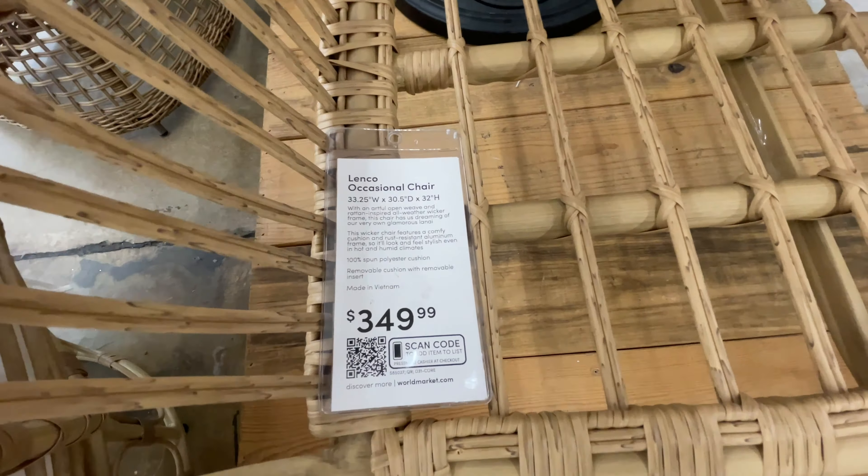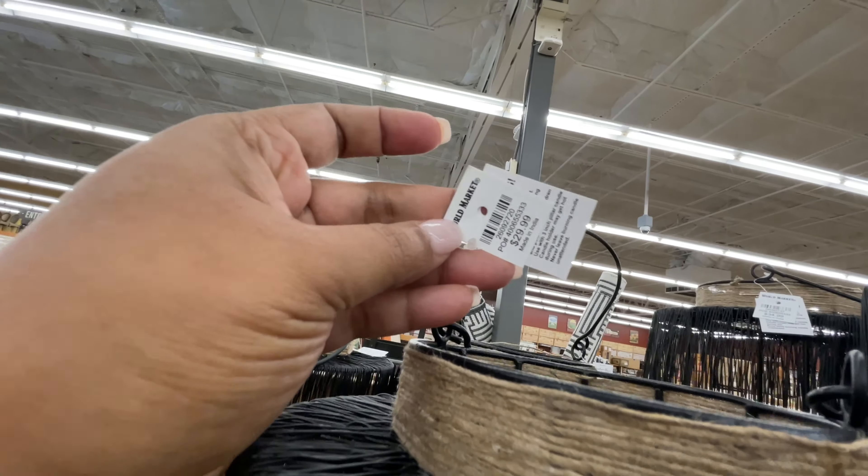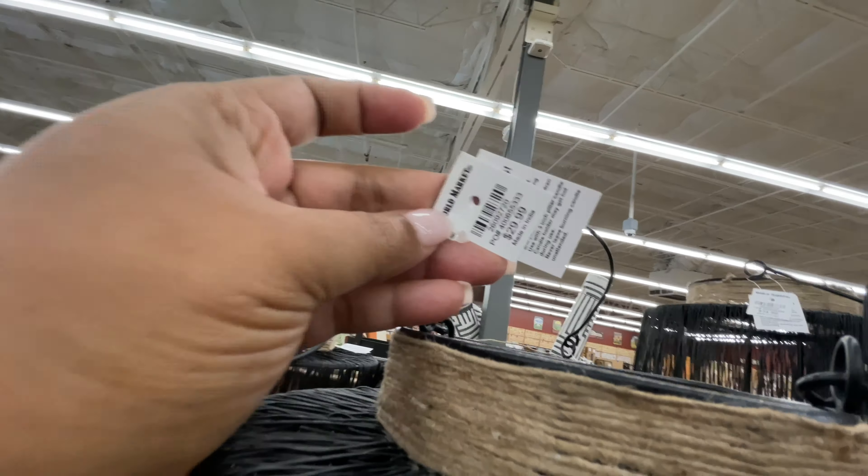And then of course the string lights — this one is rattan, so pretty, $35. $25 for this one, which I love — the blue and green colors, very pretty. Look at this tall lantern — it's beautiful, really tall. Target has a very similar one but I think this one is even taller. $30 for the smaller one and $35 for the taller one, and all that black is actually metal wire.